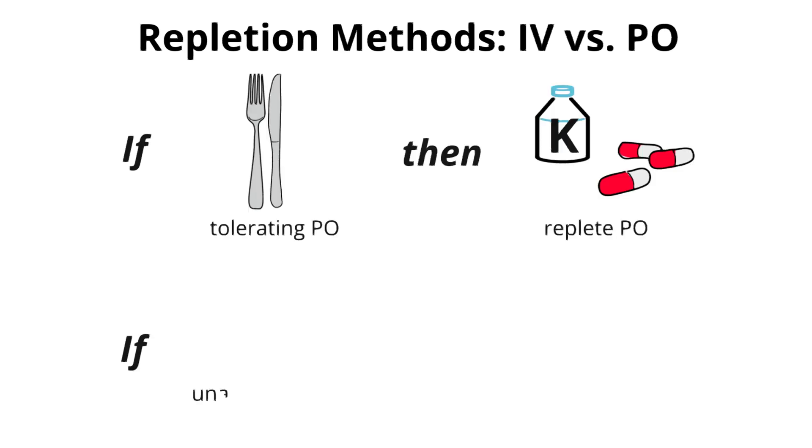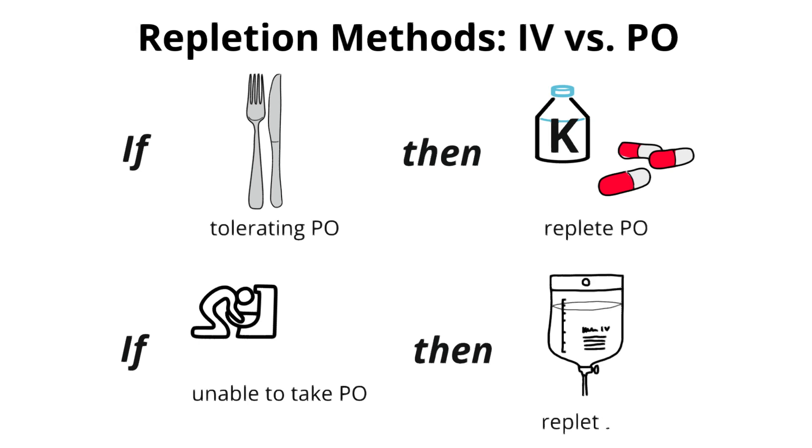There are two methods for potassium repletion: IV and PO. PO repletion is preferred unless the patient is unable to take medication by mouth. For example, if your patient is vomiting or has dysphagia, they should be repleted with IV potassium. The same goes for patients who are poor absorbers, like patients who have an IBD flare or who have undergone bariatric surgery.